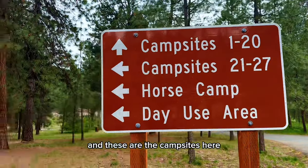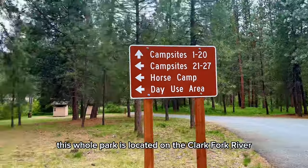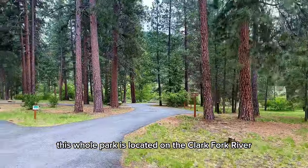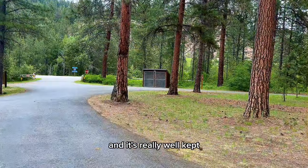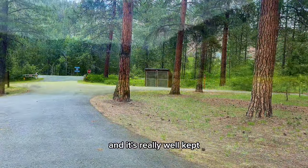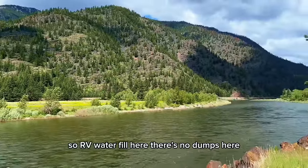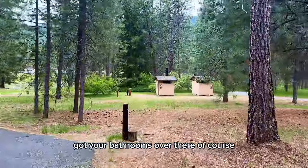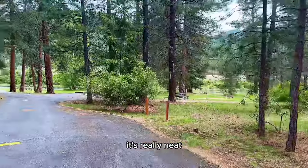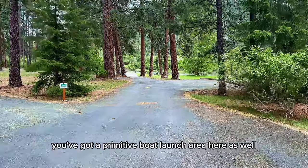These are the campsites here. This whole park is located on the Clark Fork River. There's trash right over here — it's really well-kept; you just unhook the little gate and throw your trash in. There's RV water fill here, though no dump station. You've got bathrooms over there, and a primitive boat launch area as well.